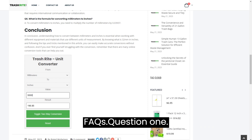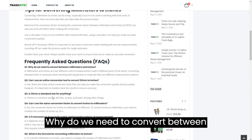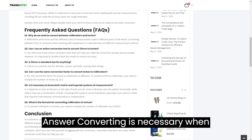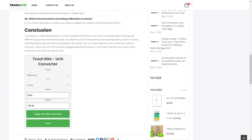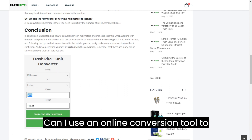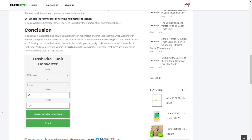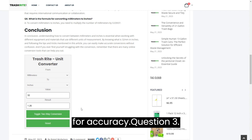FAQs. Question 1: Why do we need to convert between millimetres and inches? Answer: Converting is necessary when working with different measurement systems. Question 2: Can I use an online conversion tool to convert 32 millimetres to inches? Answer: Yes, but double-check the results for accuracy.